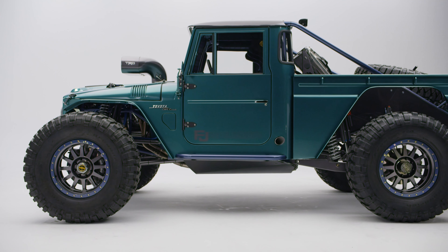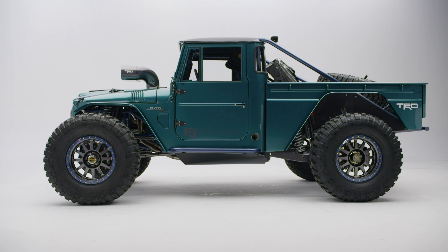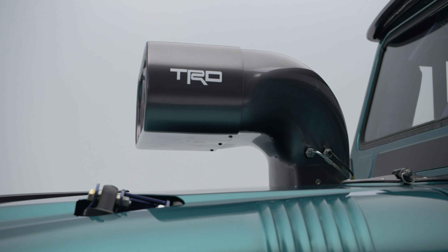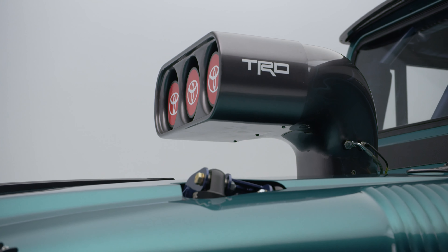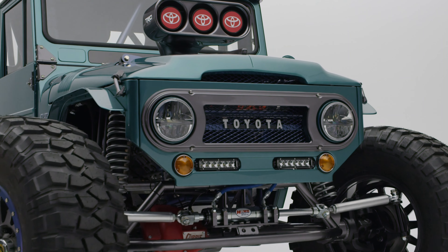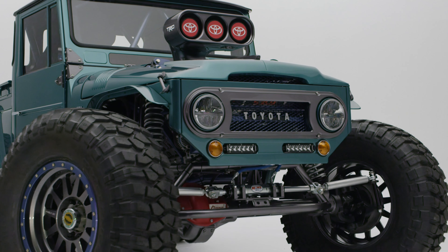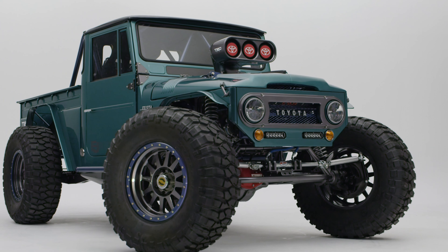The polished body of the '60s truck is dwarfed by massive 42-inch BF Goodrich Crawler T/A KX tires mounted on 20-inch Method beadlock wheels. These new components are complemented by a redesigned full-trailing arm suspension equipped with Fox shock absorbers and I-back springs, significantly increasing ground clearance.